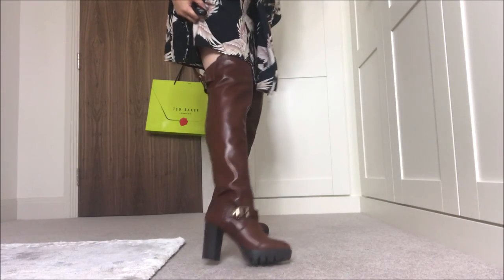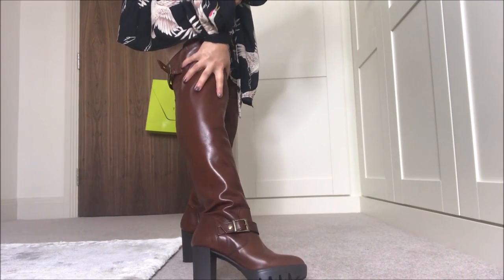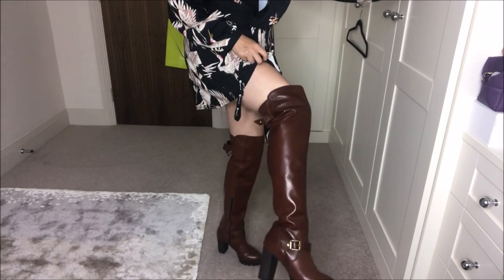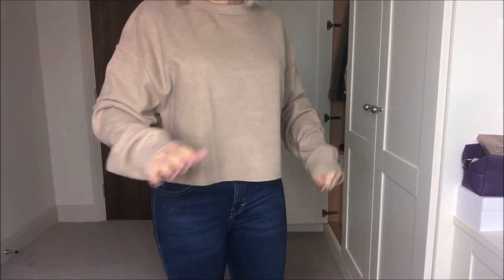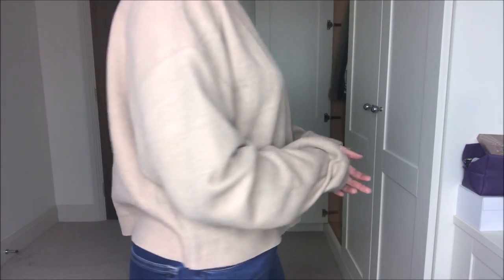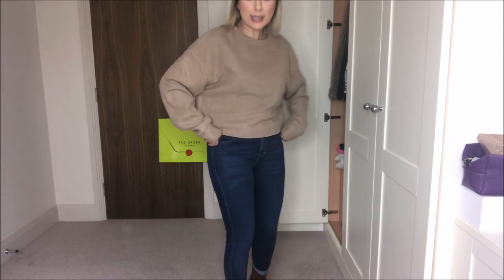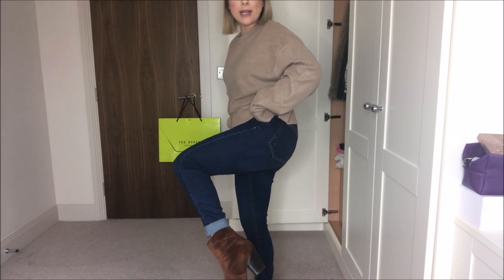I think you can see the boots better here. They are from Carvela and they are just gorgeous. This is my first time filming so I don't know how to film this. Gorgeous, soft, slightly cropped jumper — I got this from Zara because I just love this colour, and I've paired it with a pair of blue jeans and some suede boots.